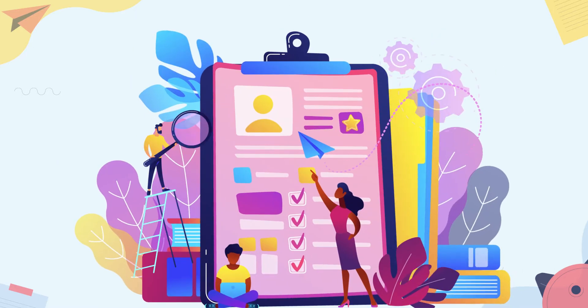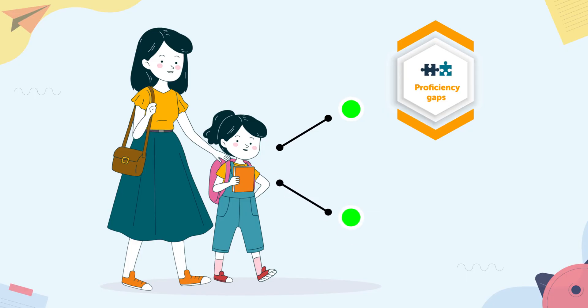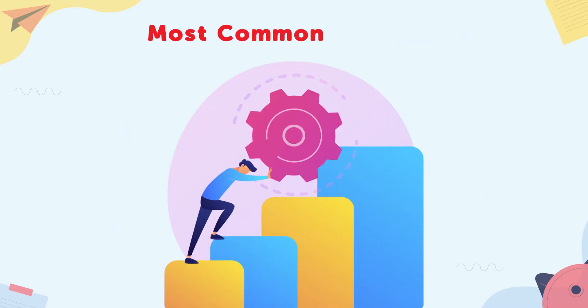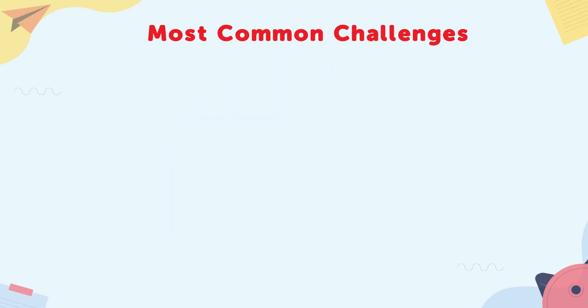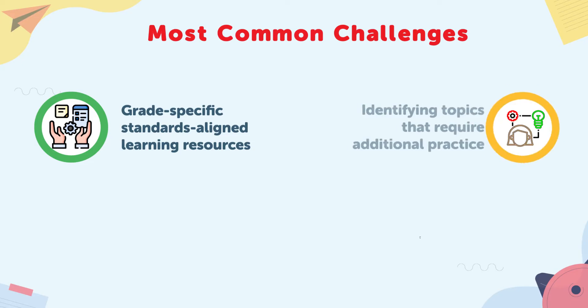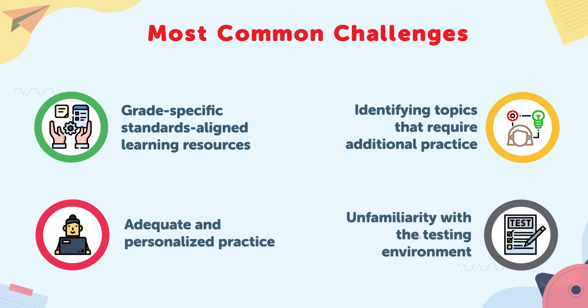With the state assessments right around the corner, are you looking for a reliable solution to help your kids or students overcome their proficiency gaps and ensure high test scores? Some of the most common challenges encountered by students while preparing for these standardized tests include finding grade-specific standards aligned learning resources, identifying topics that require additional practice, getting adequate and personalized practice to gain comprehensive mastery of the learning standards, and last but not least, unfamiliarity with the actual test environment.